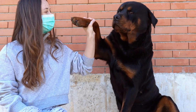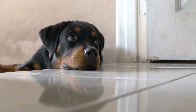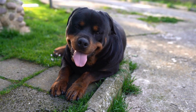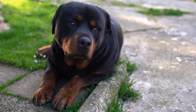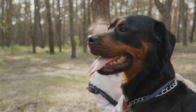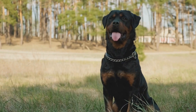How do Rottweilers adapt to a new household with multiple pets? Rottweilers are known for their strong and confident nature. They are intelligent dogs with a protective instinct and a natural inclination towards leadership. While they make excellent family pets, it is important to understand their adaptability when introducing them to a new household with multiple pets. Patience and proper management are key to ensure a smooth transition for both the Rottweiler and the existing pets.